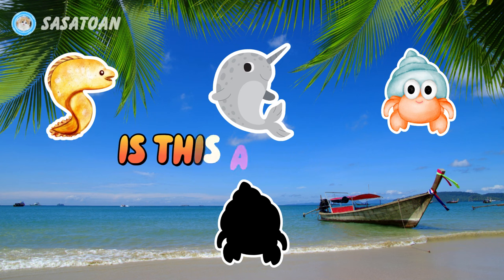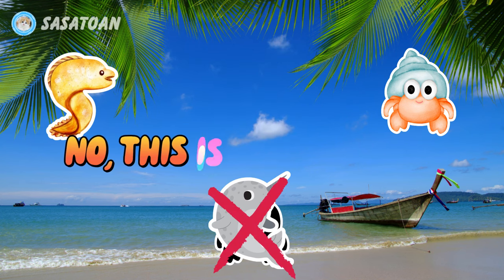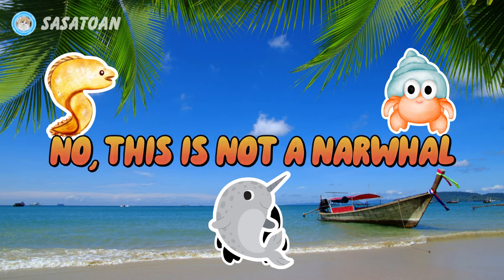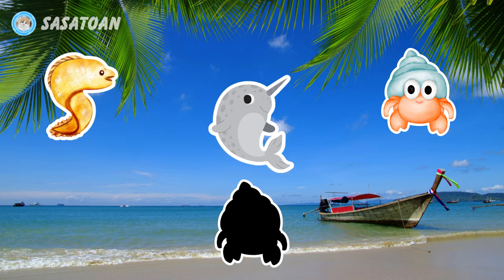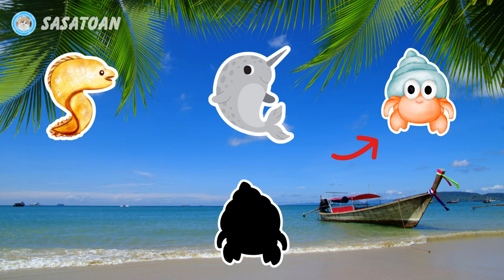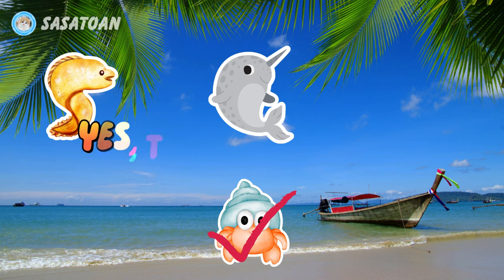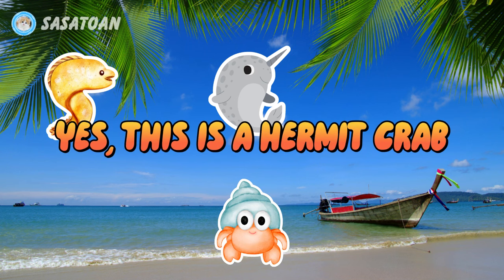Is this a narwhal? No, this is not a narwhal. Is this a hermit crab? Yes, this is a hermit crab.